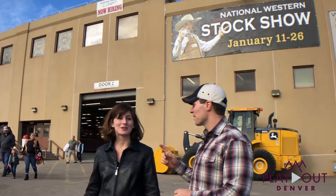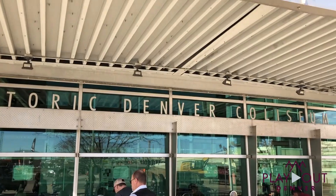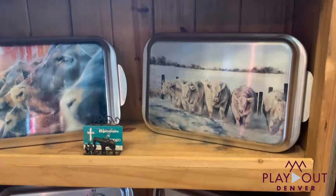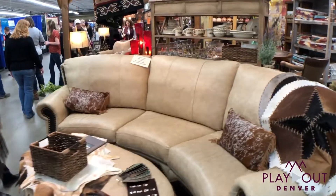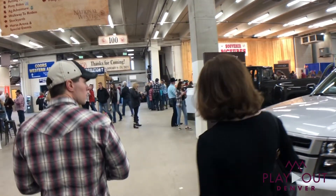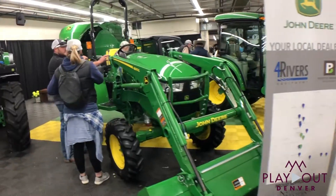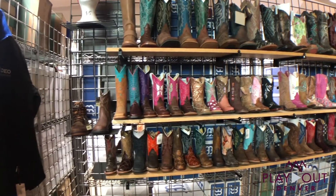We're standing outside the National Western Complex with three floors of everything Western you could possibly dream up. We've got the trade show with art, Western wear, and jewelry. You can even buy furniture, a barbecue grill, or a hot tub. All sorts of things — tons of booths. You can get a tractor, fencing material, all the shoots — they've got everything you could dream of. It is awesome.